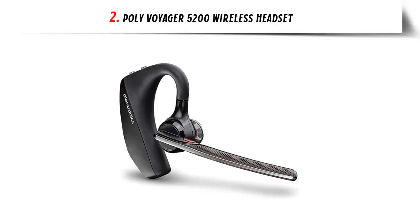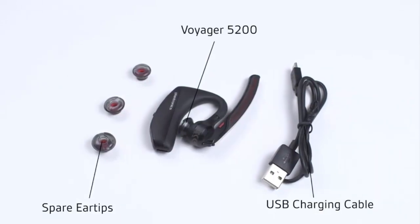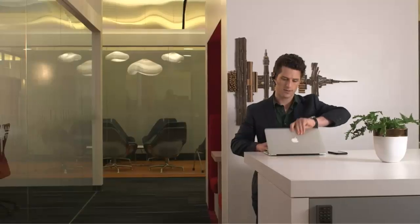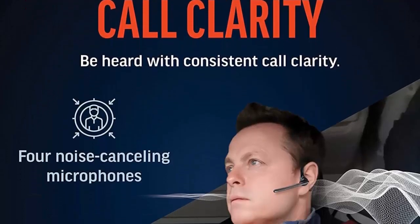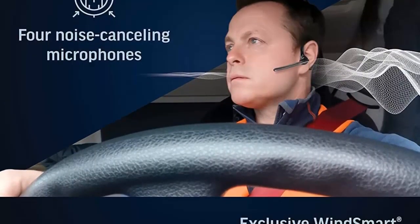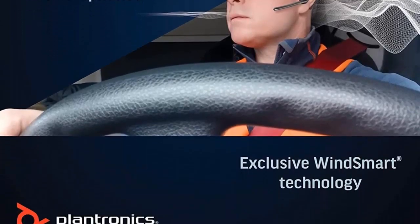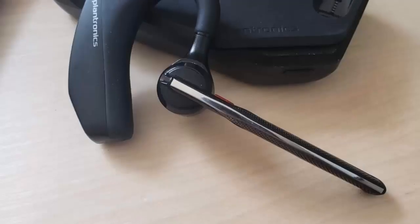Our list at number 2: Poly Voyager 5200 Wireless Headset. The Plantronics Voyager 8200UC stereo Bluetooth headset is a powerful and versatile headset designed to deliver crystal-clear audio quality and an unbeatable user experience. With its six layers of exclusive WindSmart technology and four noise-canceling omnidirectional microphones, you can make and take calls on the go with confidence.